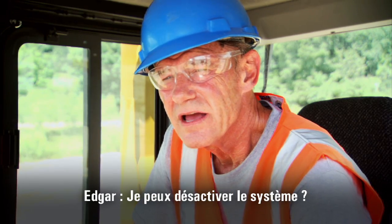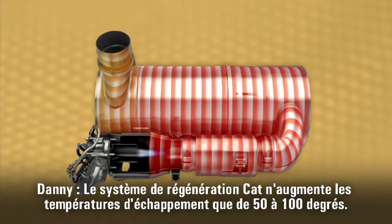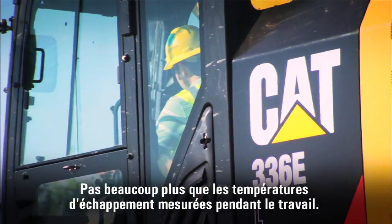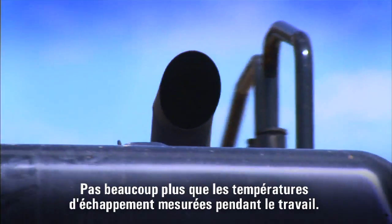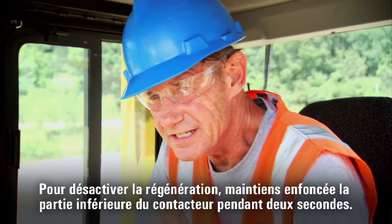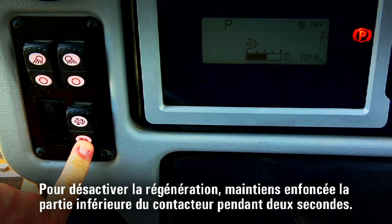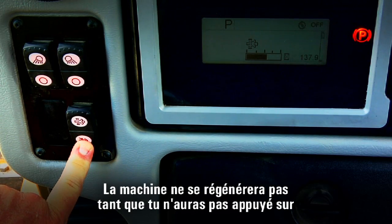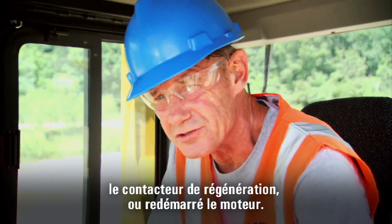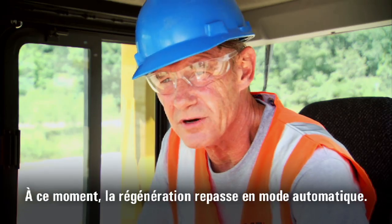Can I disable the system? The CAT regeneration system really only raises exhaust temperatures about 50 to 100 degrees — not much more than normal working exhaust temperatures. To disable regeneration in automatic mode, hold the bottom of the regeneration switch for two seconds. The machine will not regenerate until you press that regeneration switch again, or when you restart the engine, it automatically goes back into automatic mode.